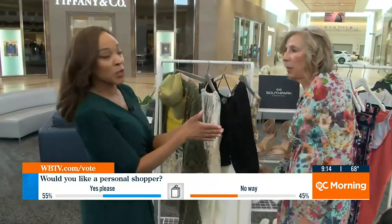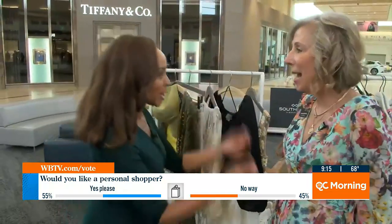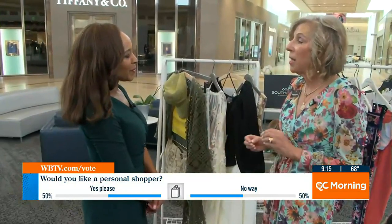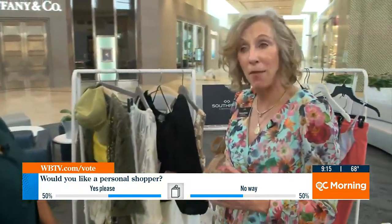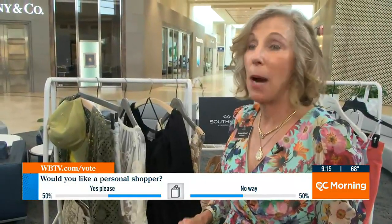When you come to the mall and you schedule a personal shopping experience, is it free or does it cost money? It is free. This is a wonderful service that South Park offers — it's up to three free hours of personal shopping for first-time guests. After that, you will pay my fees, but you would not believe what we can get done in three hours.